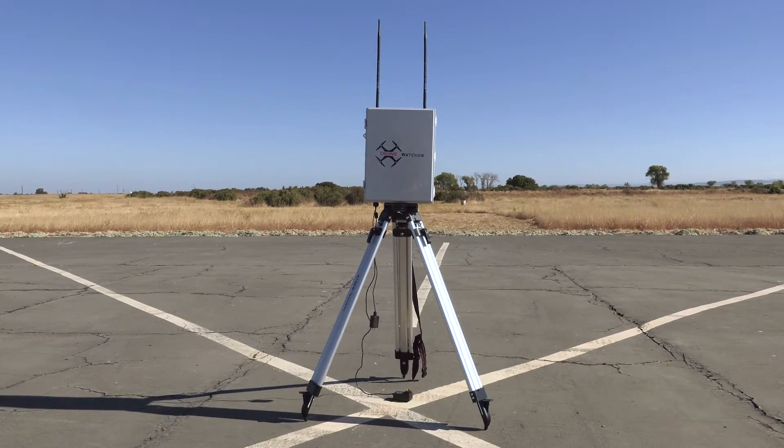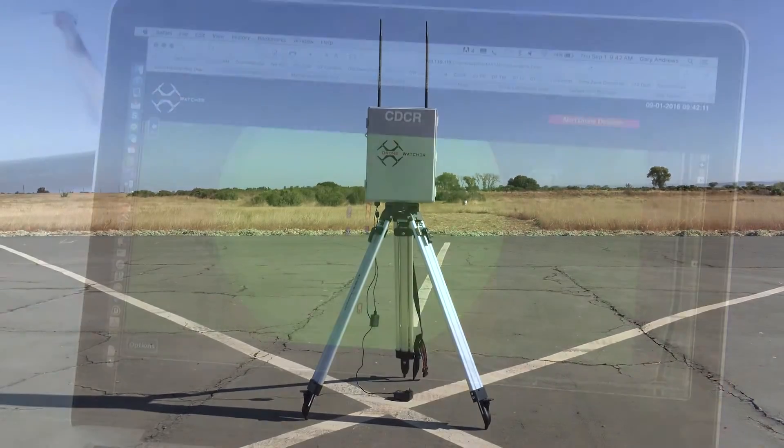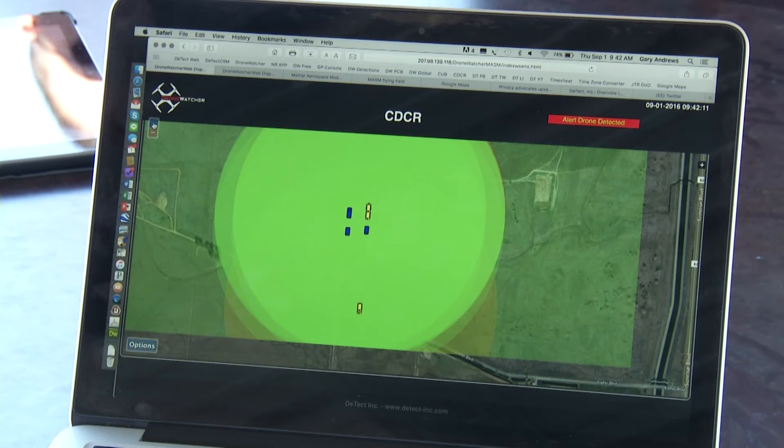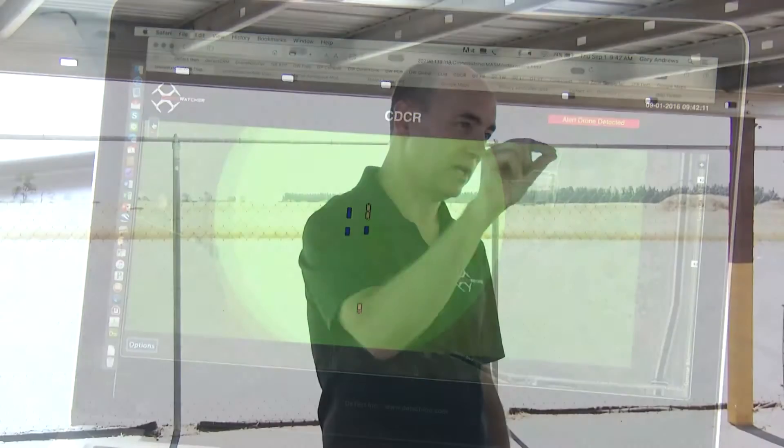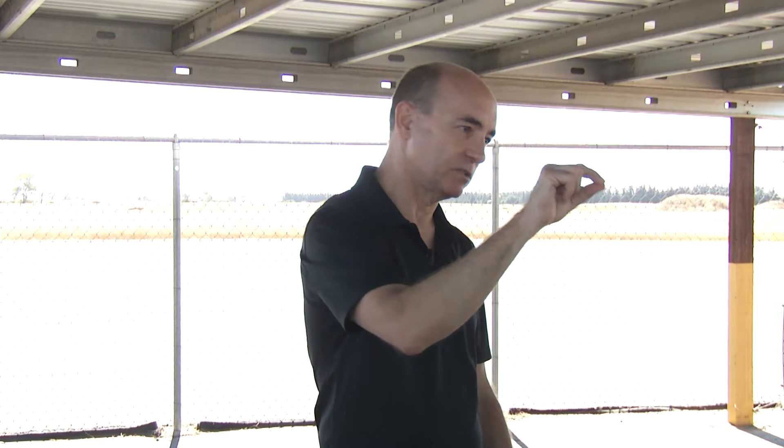With a typical facility with the RF boxes installed, you'll see target tracking coming in. It can be any symbol you want, but the way it's set up right now, it's just a drone symbol. Every time it updates, it shows the movement, and you can show the target trail of the path that it's been going.